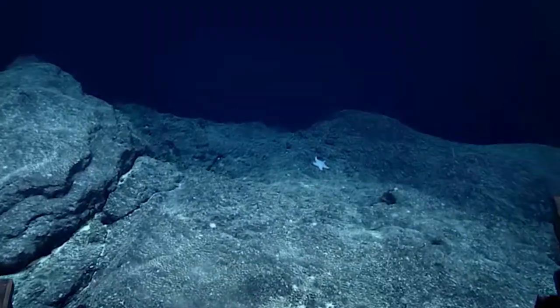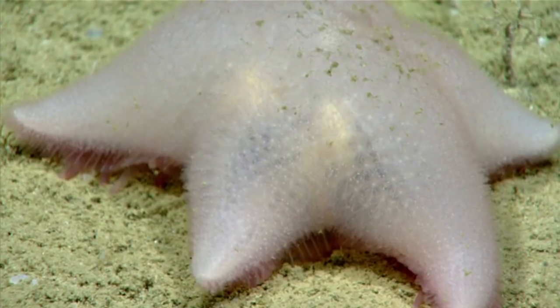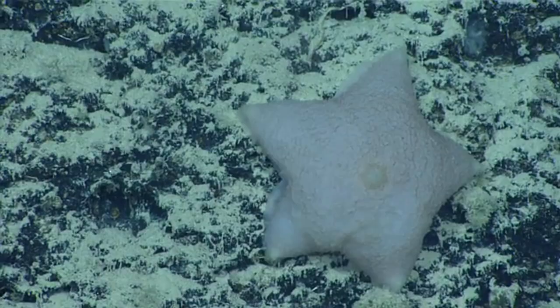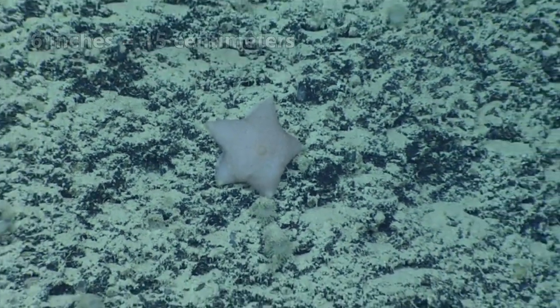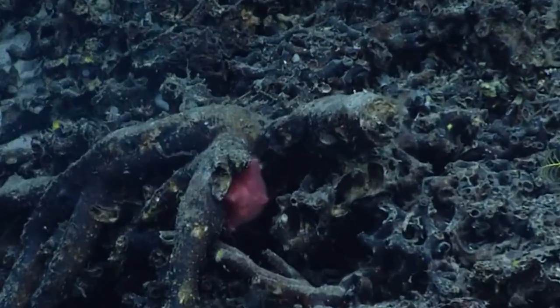Some slime stars inhabit waters deeper than two miles below the waves. Most slime stars display five rays, which are sometimes called arms, but this isn't always the case. Even members of the same species can have different ray numbers — some have six, and a few others have been observed with eight rays. These invertebrates average about six inches in length across their entire body, including their rays, and they come in a variety of colors such as yellow, orange, cream, and brown.